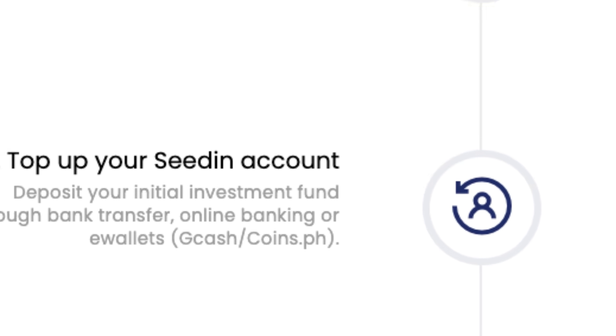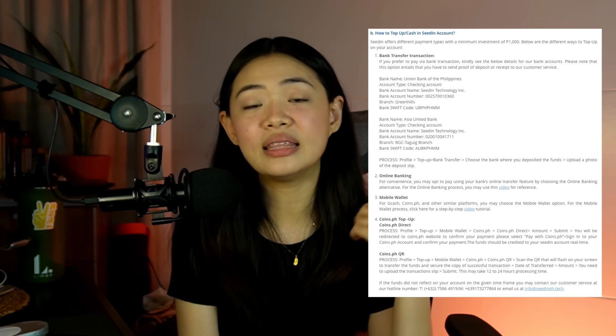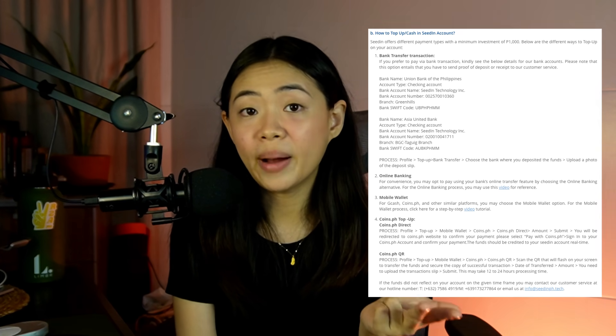Once you have a registered and verified account, the next step is to top up your account. They have a lot of cash-in options including bank transfer, online banking, and mobile e-wallets. The minimum top-up is 1,000 pesos.